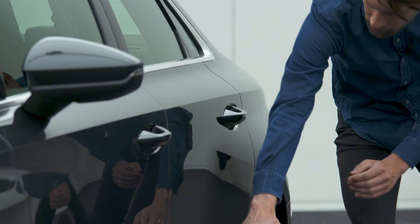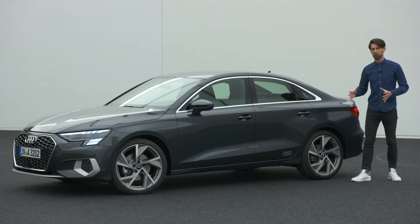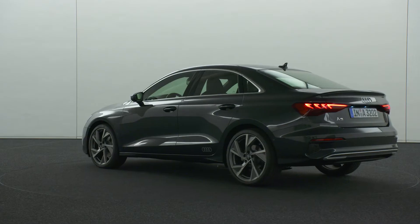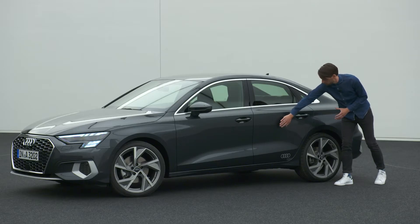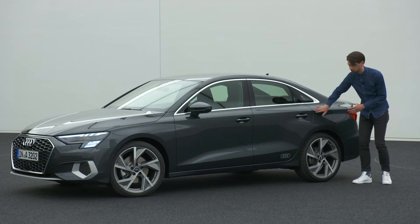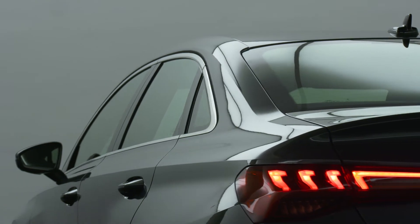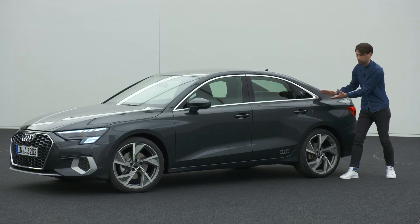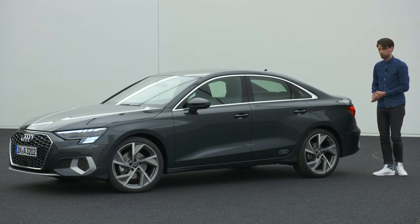Furthermore, the rocker extends towards the rear of the car and runs into the rear bumper, bringing a lot of wedge and dynamic to the side. As designers we would normally pull the wheels out as much as possible, but instead we have pushed the body side in, creating a sculpture that pronounces quattro in a very new way. We also have a really shallow cabin with a sloping, coupe-like roofline that pushes the car forward.